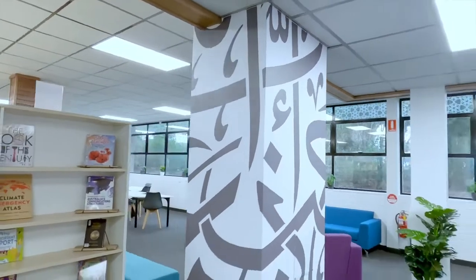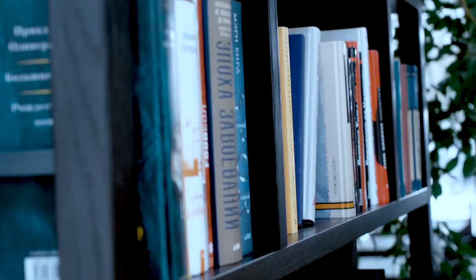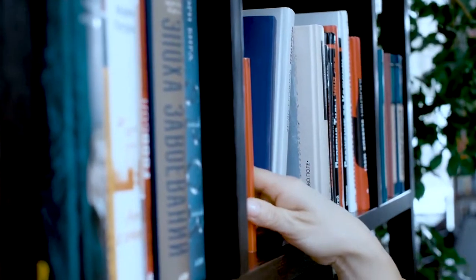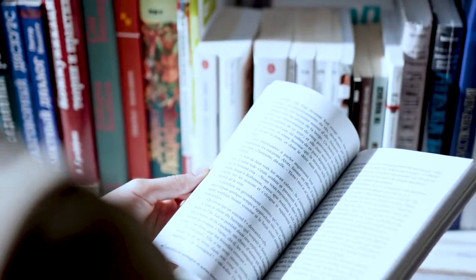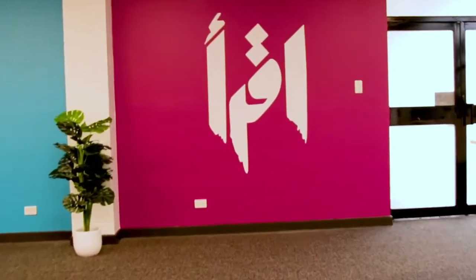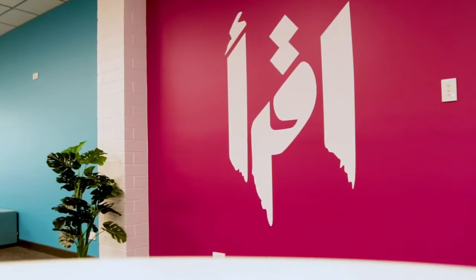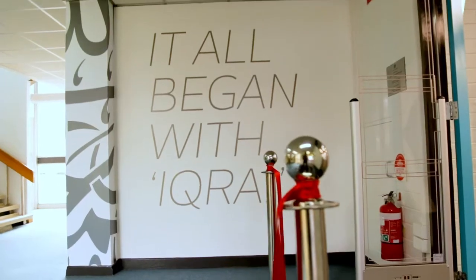The Iqra library was probably one of the most fun projects that I worked on. It is an icon of the school in the sense that a library is filled with books, and books is what we read — and Iqra means read. So we wanted to make this the core place for the students' source of knowledge and reference.